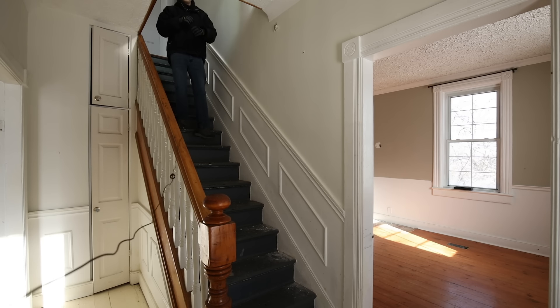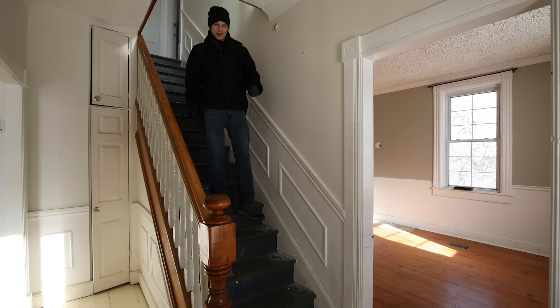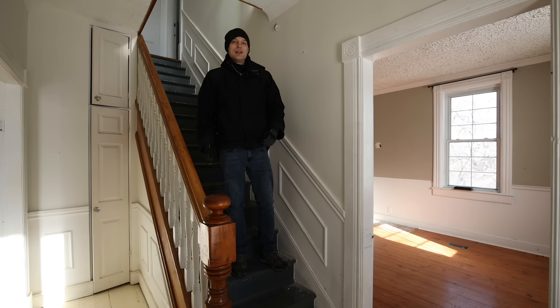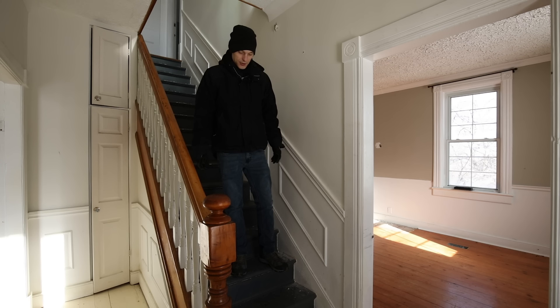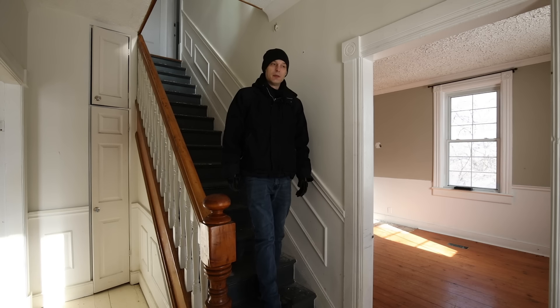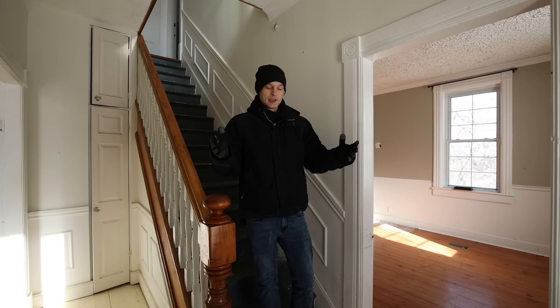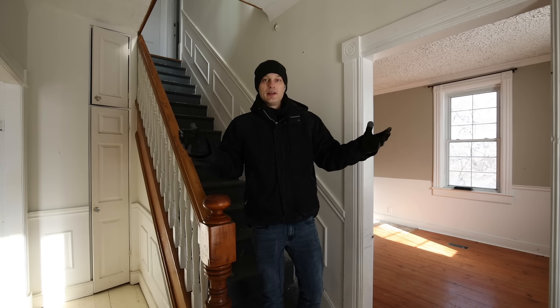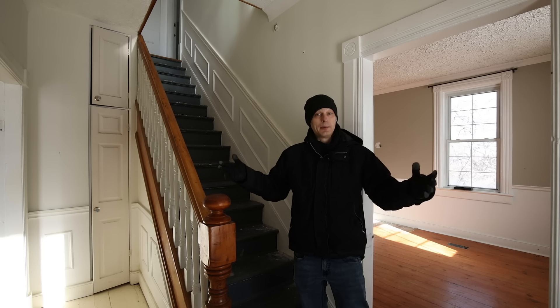All right, welcome back to another video, everyone. So I have got another amazing location for you here today. This is an abandoned farmhouse. This farmhouse is going to be demolished, I believe, for development. It's always unfortunate to see this sort of thing, but this area is growing really rapidly, so this sort of thing happens a lot.